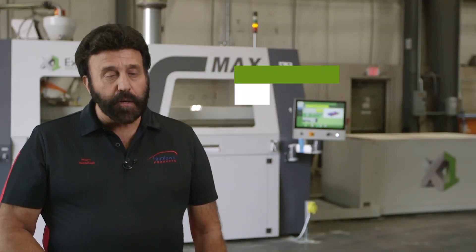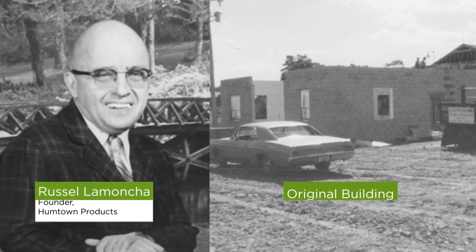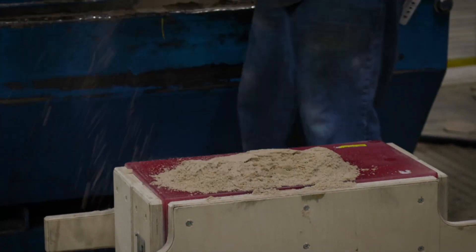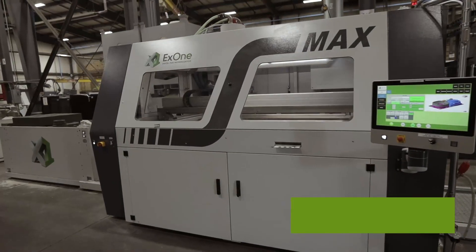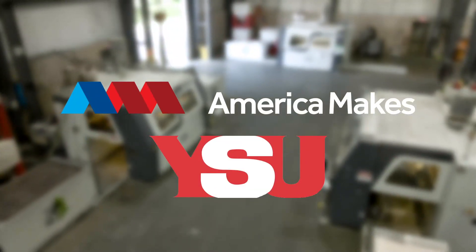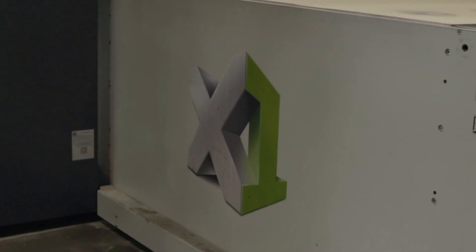My father, Russell, started Humptown Pattern Company with a partner in a small garage on our site where we're currently at today. My interest lied more with technology and innovation and machinery, so we started a sand core manufacturer outside of the foundry in 1977. An opportunity arose to be an early adopter of sand binder jetting technology in 2014 through a project with America Makes and Youngstown State University. The investment in X1 sand 3D printing was the beginning of a massive transformation for the company.